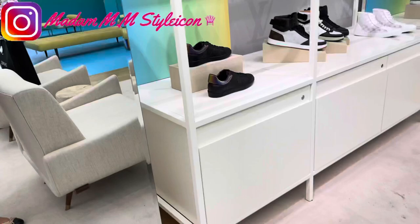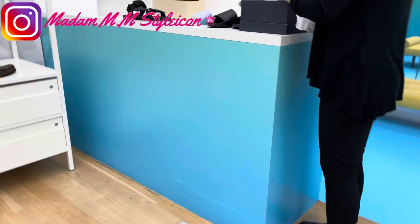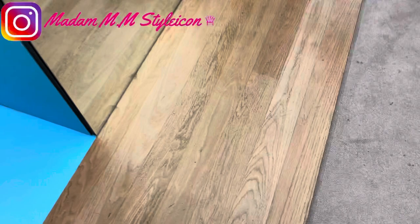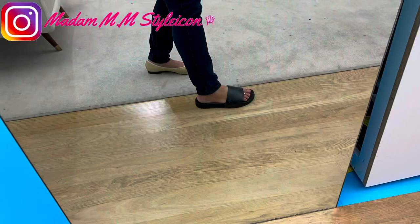I was trying on the eclipse because they only had size 5 in the eclipse, but I was planning to get the regular monogram — the brown monogram. When I tried it on, though, it was too big on my foot, so the LV slides are crossed off my wish list now.